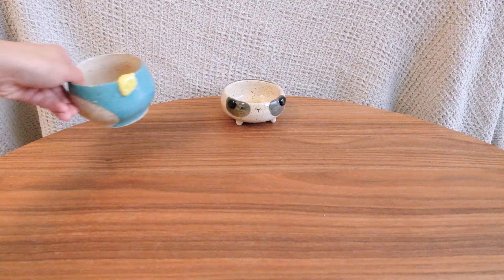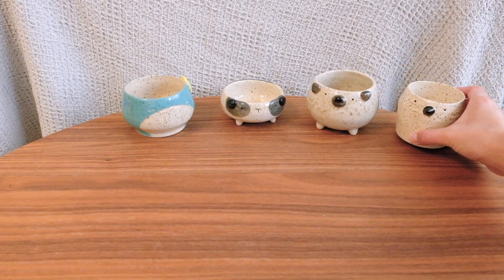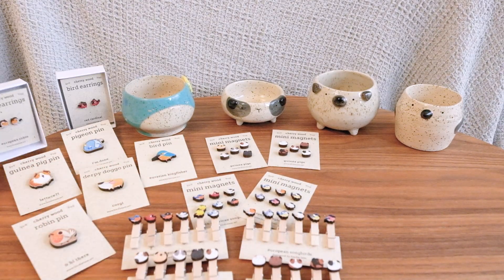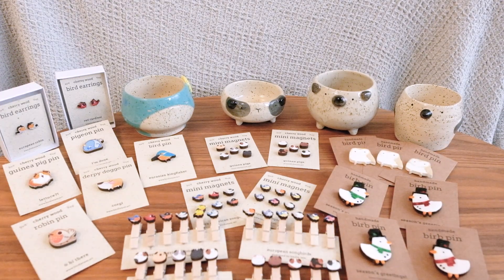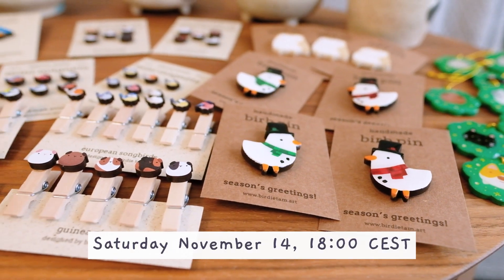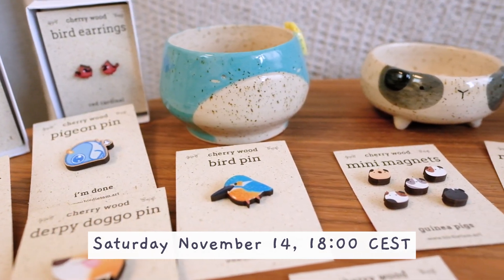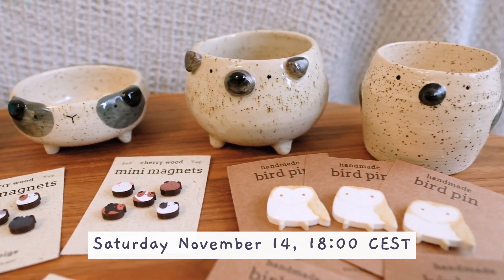So that's everything — all the new items available in the November shop update. There will be some starting pieces as well as my new cherry wood line with lots of pins and little mini magnets, some new earrings, and some little seasonal items. Again, the shop update will be on Saturday November 14th at 18 CEST, and it's going to be the last big shop update of the year. Be sure to order right away if you want them in time for Christmas, because postal services can slow down as the holidays near. Thanks so much for watching!